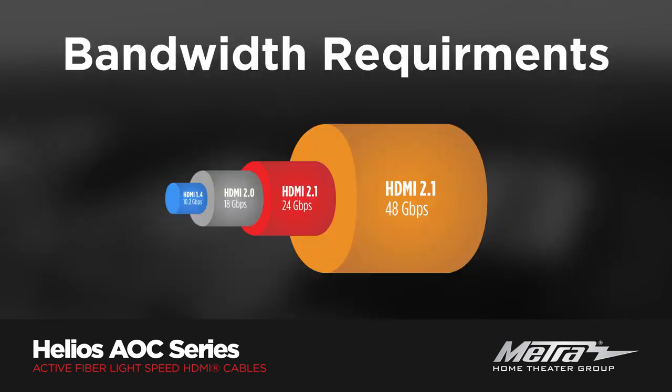Bandwidth requirements for 4K and now 8K are only getting more demanding as technology advances. Fiber optic cables can handle the transmission of uncompressed videos ranging from Ultra HD 4K with HDR to 8K and beyond.